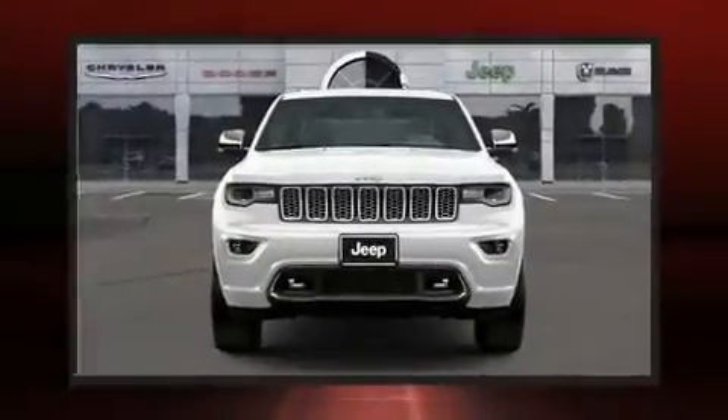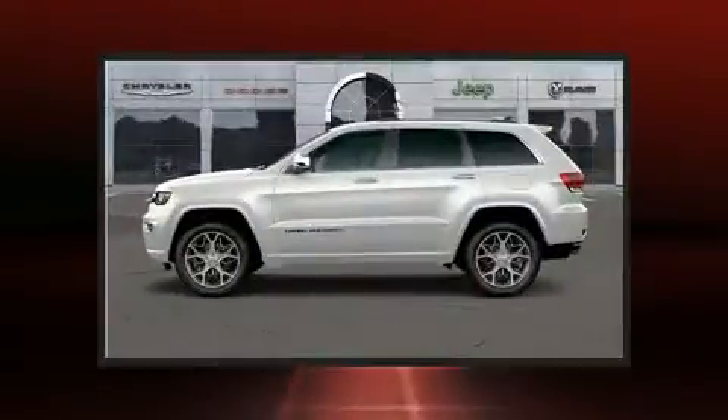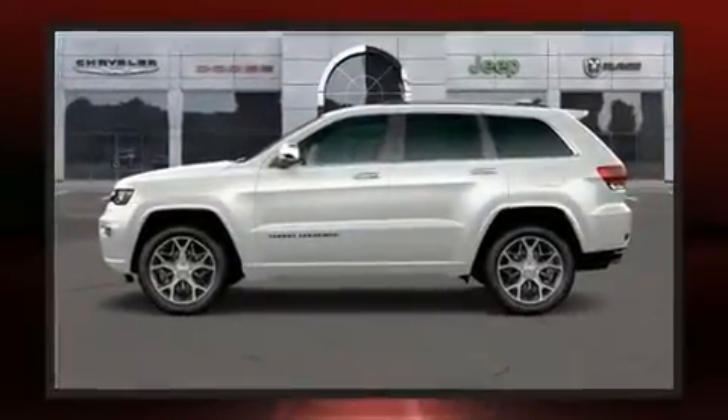Treat yourself to a test drive in the 2020 Jeep Grand Cherokee. Comfort and convenience were prioritized within, evidenced by amenities such as voice-activated navigation, a power seat, and automatic dimming door mirrors.